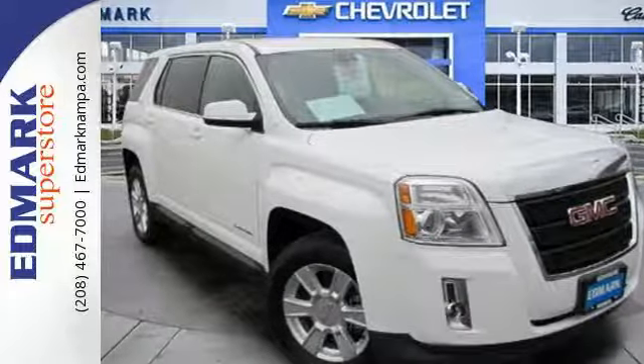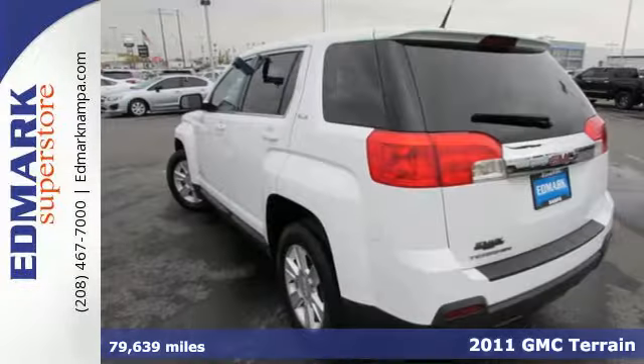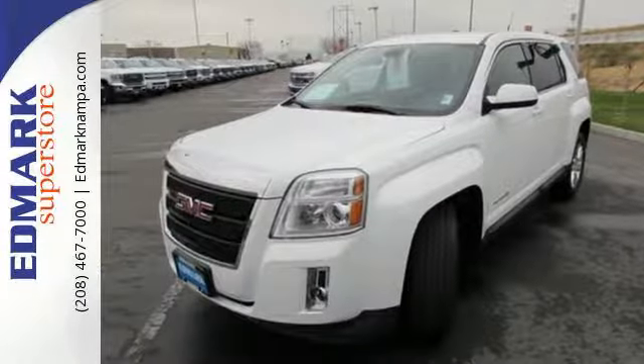It's a 2011 GMC Terrain. Sleek, stylish, and silky smooth, it's packed with standard features including OnStar telecommunications, air conditioning, a six-speed shiftable automatic transmission, and a tire pressure monitor.